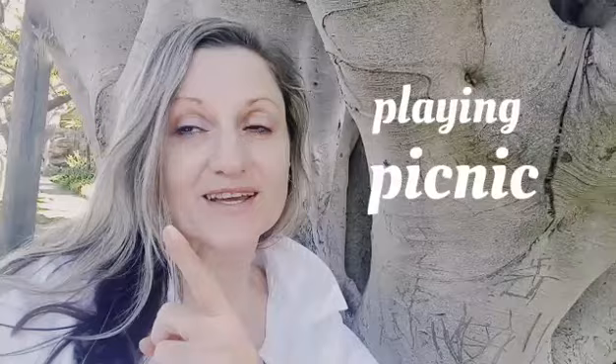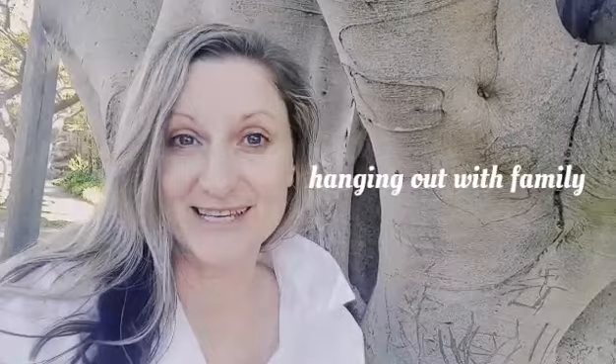Now I can't hear what your answers might be, but I'm thinking you might say things like playing, picnicking, walking a dog, exercising, hanging out with family. You might even say things like having a sleep or playing soccer. There's lots of things we can do in a park, and the main character from today's story does something very different in the park. I hope you like it.